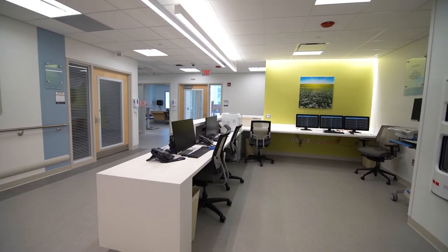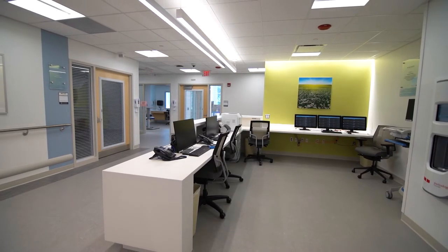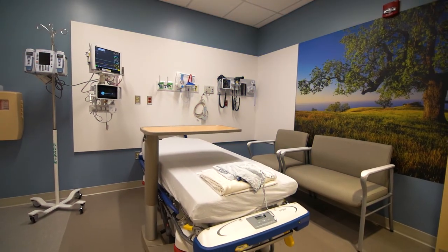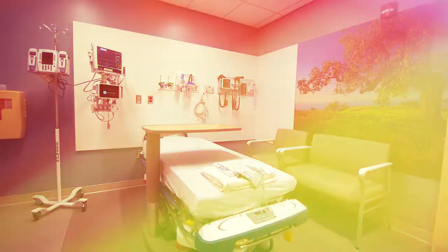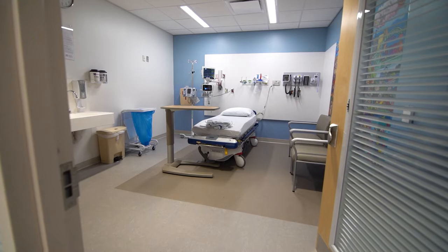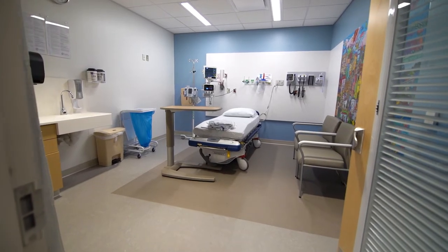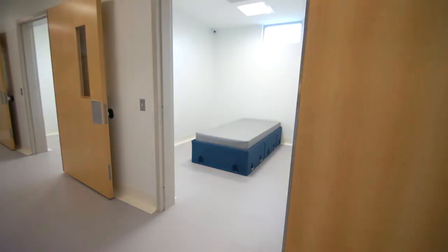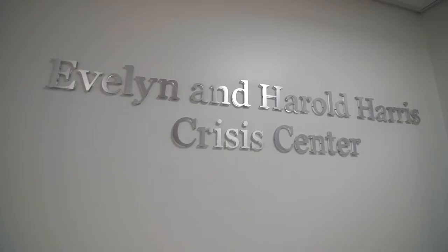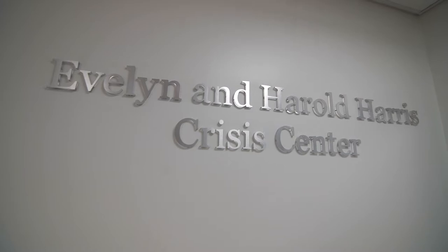This 32,000 square foot facility will expand services to the community by providing 35 private patient rooms, allowing us to care for more patients in a shorter period of time. It features two triage areas, five pediatric rooms including an autism-friendly room within the Jean and John Fay pediatric care area, five crisis rooms within the Evelyn and Harold Harris Crisis Center, two isolation rooms, and was truly designed with the patient in mind.